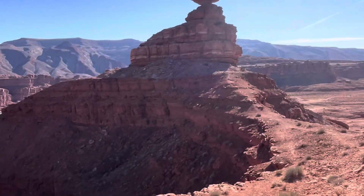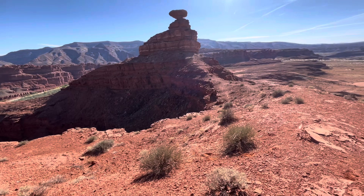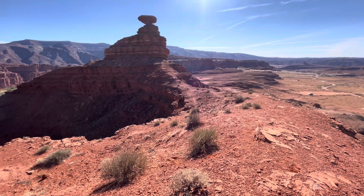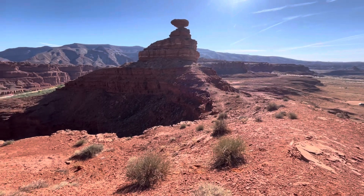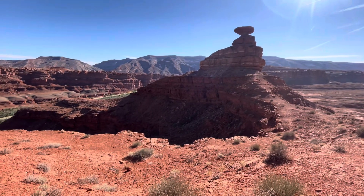I zoom out, get these little desert bushes. All my love from the Four Corners region — Mexican Hat, Utah.